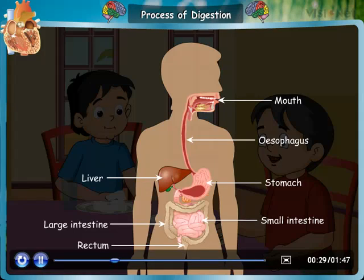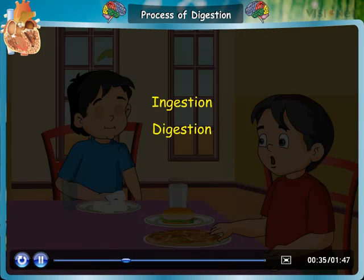Now, let us see the process of digestion. The main steps of digestion are ingestion, digestion, absorption, and egestion.